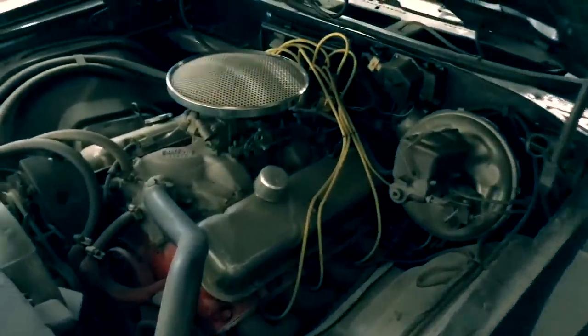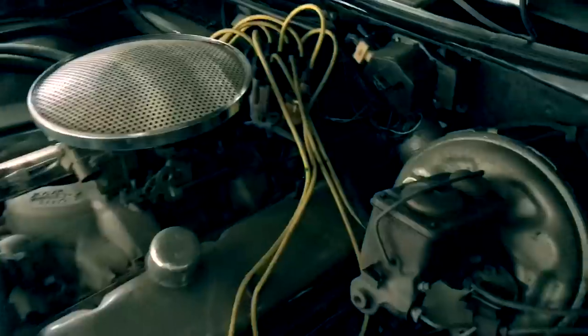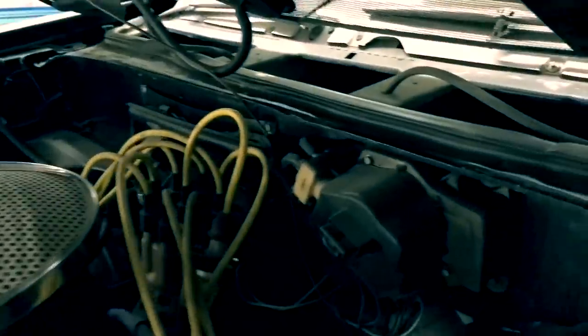This car came factory with code 1919, which is tuxedo black upper and lower. We'll describe the cowl tag — it's very dark in here. We have 1970, 13637 two-door hardtop. Remember, the 'B' is for Baltimore, and Baltimore is the only plant that used their data processing number in box 24 as their body number — but it is not the body number. Code 770 is saddle bench seat interior, 1919 tuxedo black upper and lower, 03C for March third week. The remaining data processing numbers are not significant.